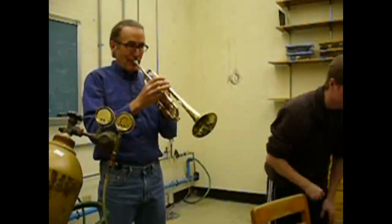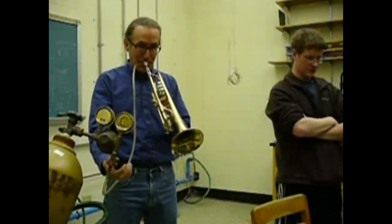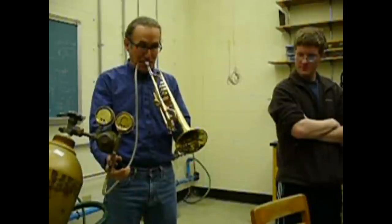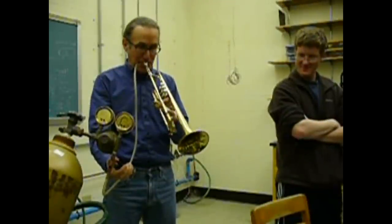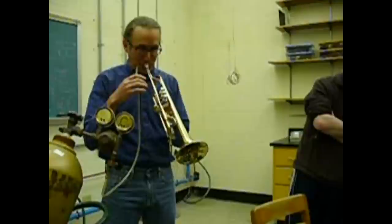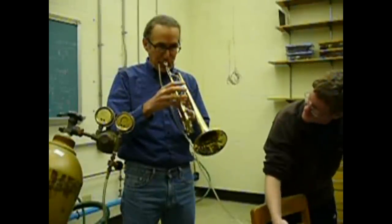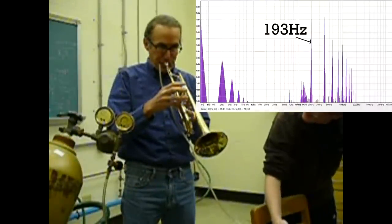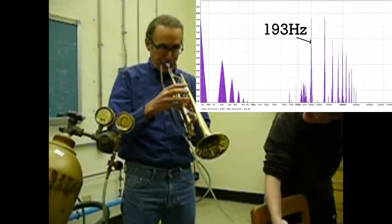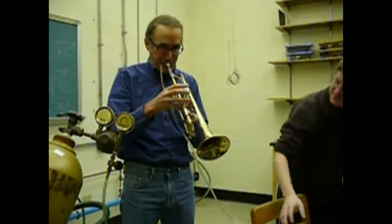Now let's try a trumpet. We found it difficult to get the trumpet to produce the higher pitch when under helium. However, we were able to analyze it and find a fundamental of 472 Hz.